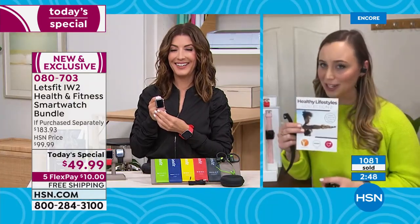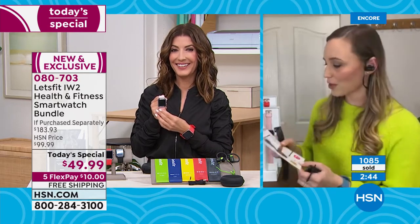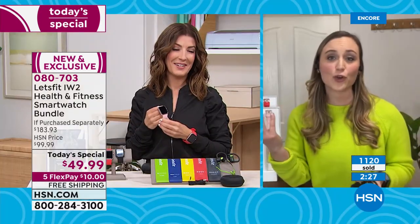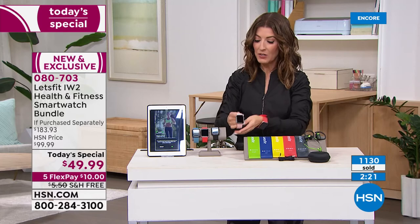You're also getting subscriptions — a subscription to Pandora Premium, Yoga International for videos, and Levo which is a meal plan. Two months free membership to the premium Levo meal plan gives you food suggestions, which is huge. It's a total package and I don't want you to miss out — over a thousand are already gone. It's on five flex pay and free shipping. If you want the pink it will definitely be the first to sell out.